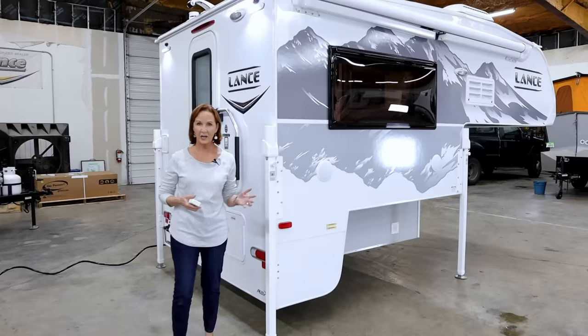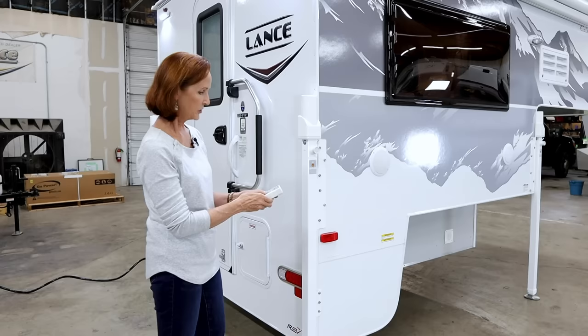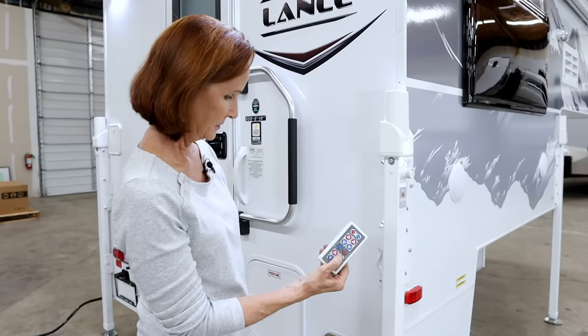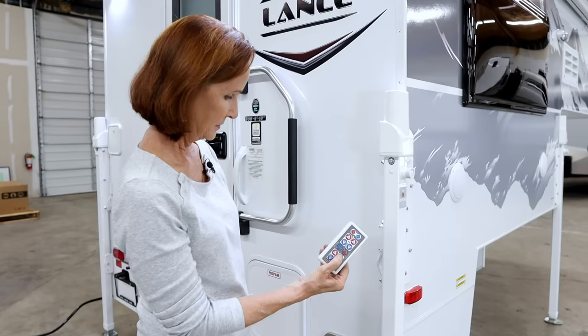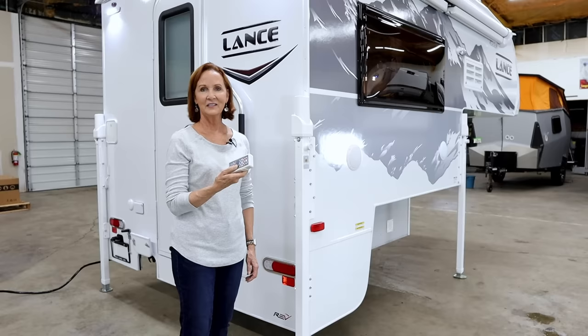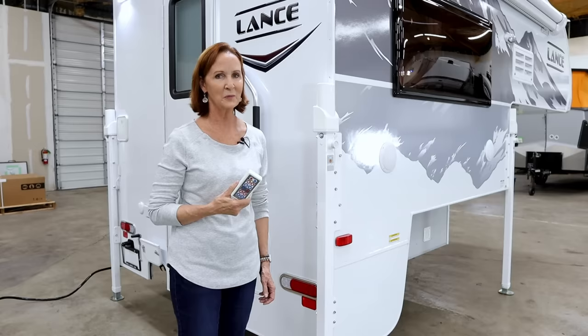The 2021 Lances have moved to the Happy Jack system for raising and lowering the camper. It's a small battery-powered remote with simple clicks. You can work two jacks at a time or all four simultaneously. Once you get the hang of backing underneath it — it might take a few tries — loading and unloading is very simple.